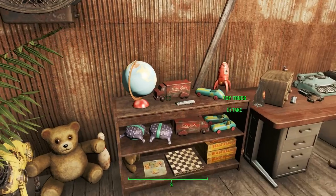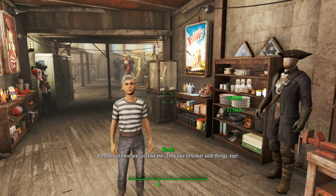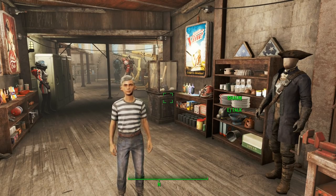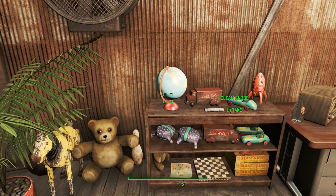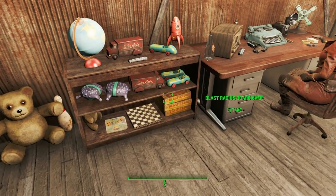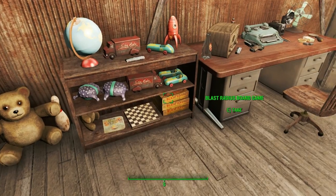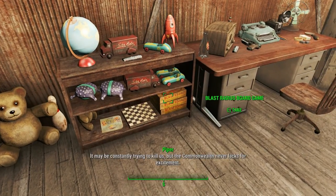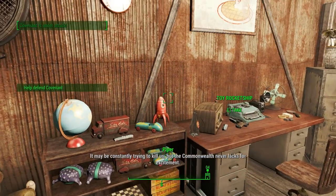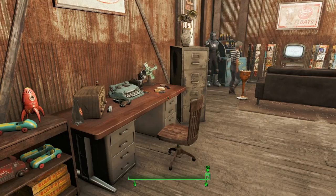Over here is a large collection of toys — here are all the toys accumulated for Sean to play with, including three copies of Blast Radius the Board Game! You never know when you might lose a piece. Here is Piper's work desk where she writes lots of articles for her publications: there's a typewriter, a camera, that pistol — you never know when you need a pistol for journalism in Diamond City — and a magnifying glass for sleuthing.